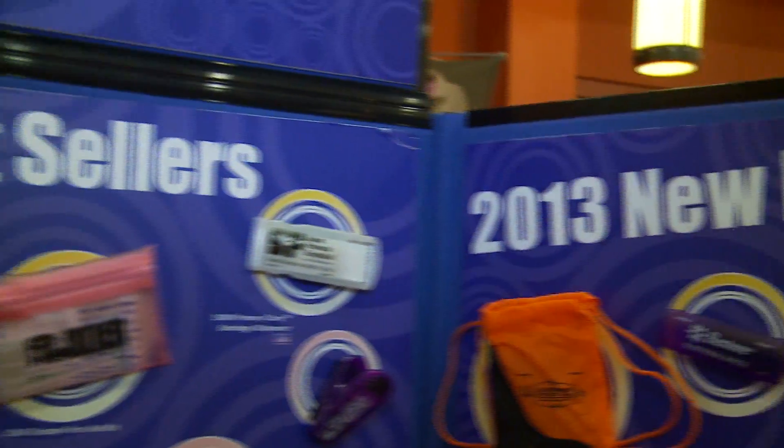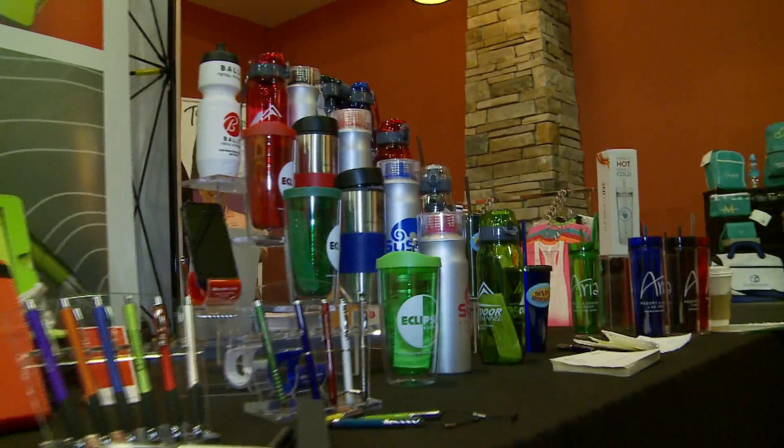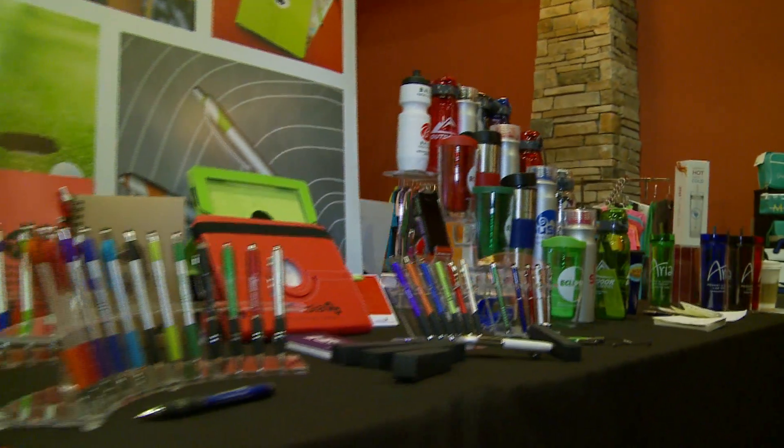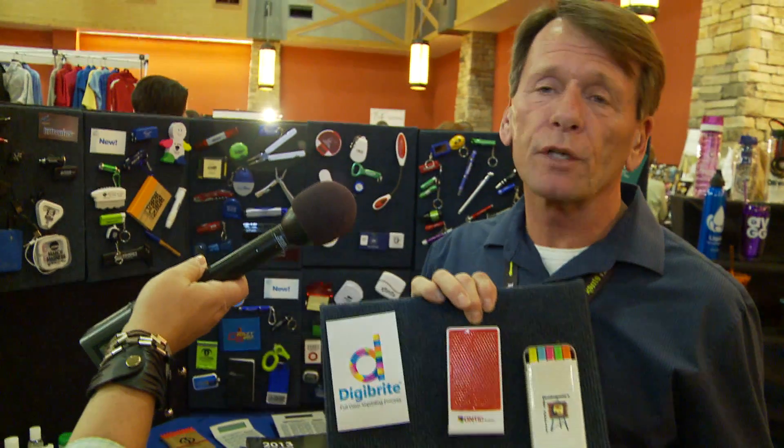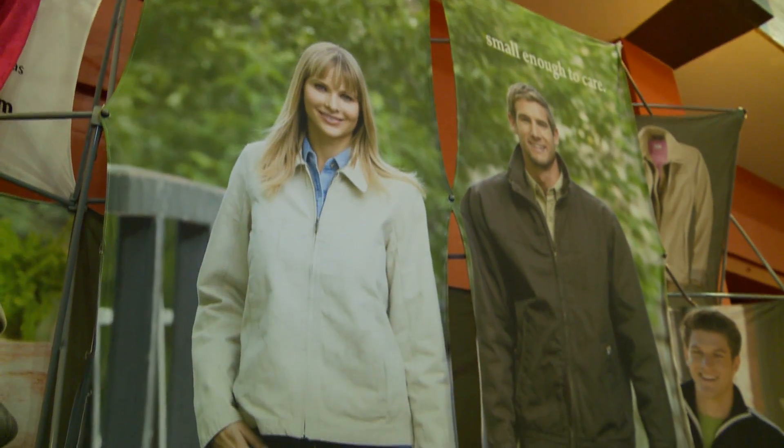We have a large group of account executives in the Denver area, so that's a great advantage to have an end user show like this. The location is central, we have a lot of buyers in the area, and the whole focus of this show is for our account executives to invite their clients in for the day and show them the wide variety of products that we offer — products they can use to promote their brand and get more recognition within their area.